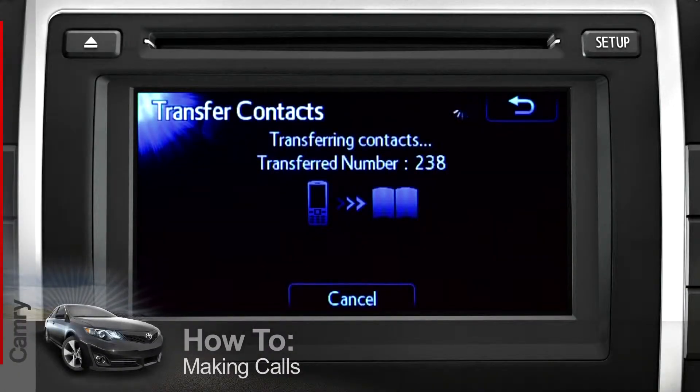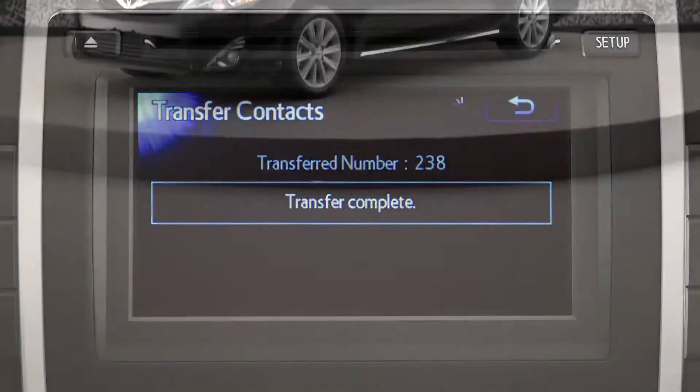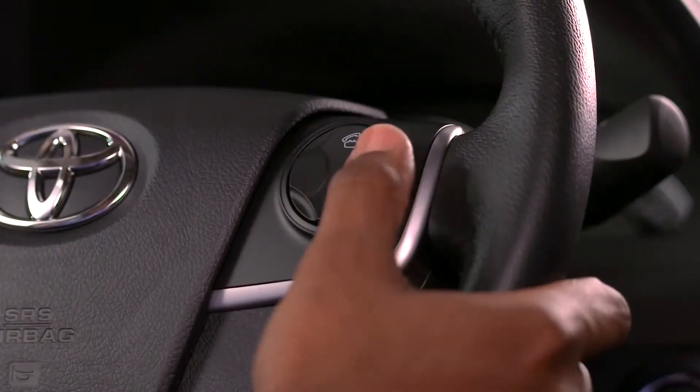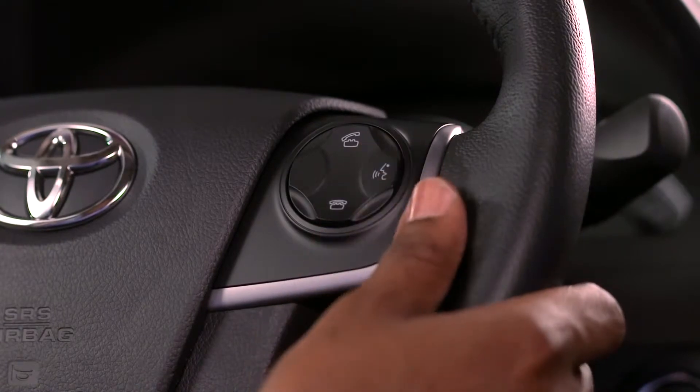Once you've registered your phone and transferred your phone book, there are several ways you can make a hands-free call in your Camry. You can press the steering wheel voice command button and follow the verbal prompts,